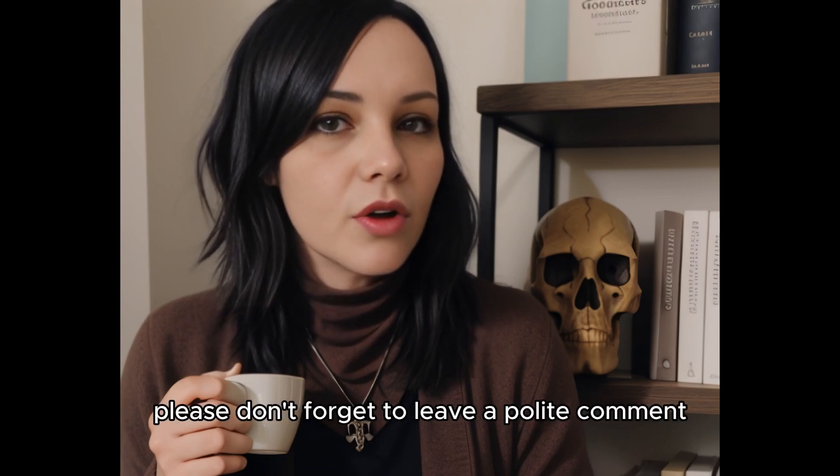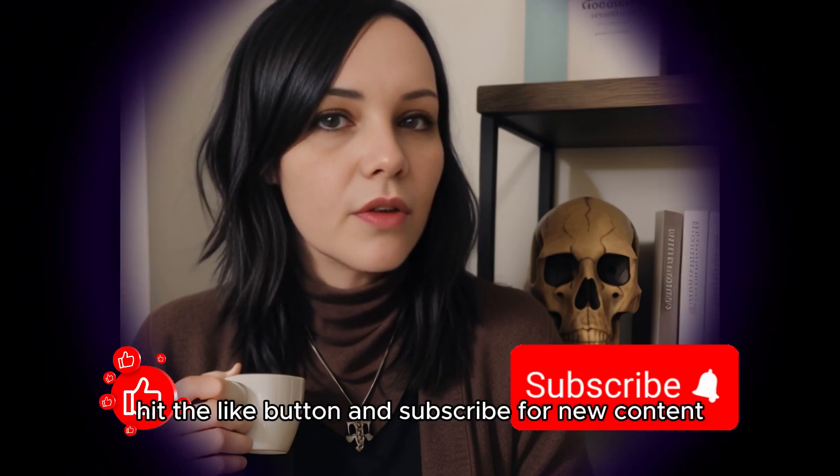If you like what you see, please don't forget to leave a polite comment, hit the like button, and subscribe for new content.